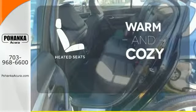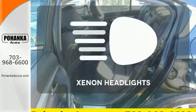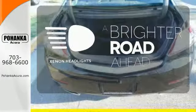Wrap yourself in the comfort of heated seats. The Xenon headlights shine brighter for better visibility.